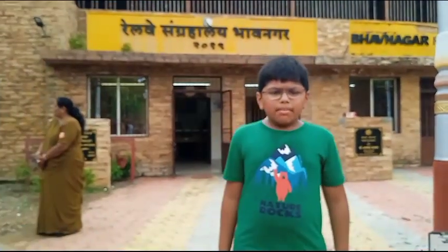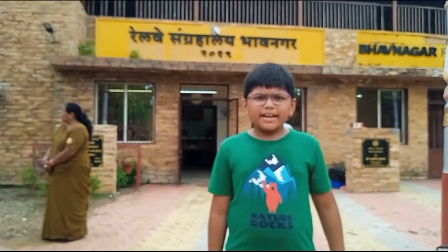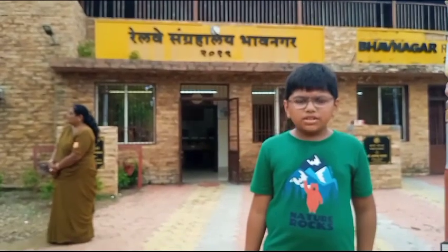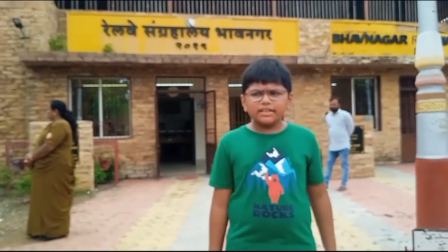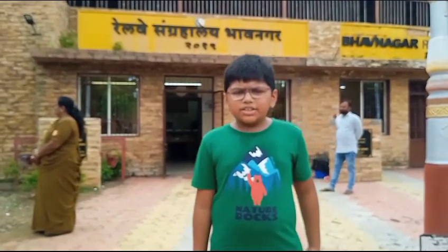Hello friends, my name is Chaito Doshi. We are at Bhavnagar Railway Museum. This railway system started in 1853 by British Shores.